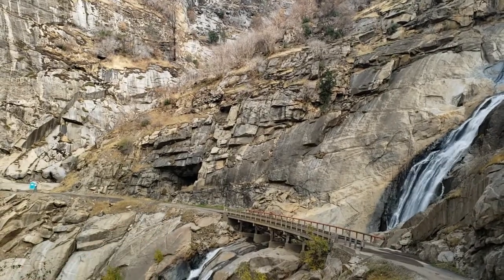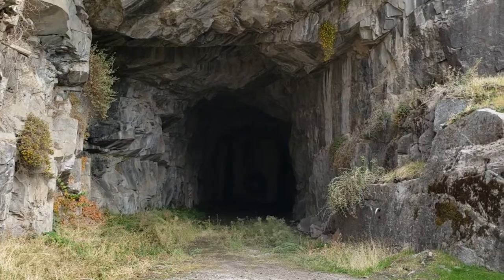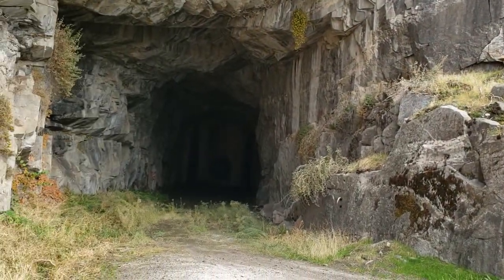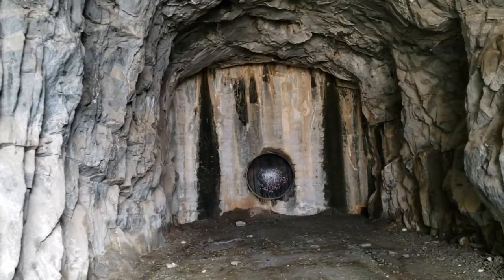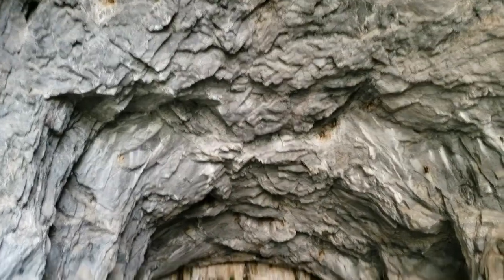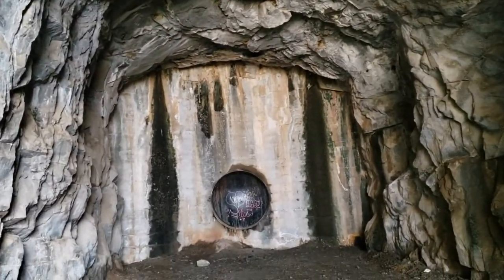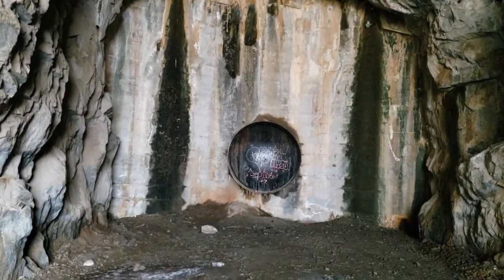There's a cave right next to it — let's go check it out. The cave is walled off at the end; it's right next to the fall. Is this tunnel natural or man-made? I do not know, but there's a concrete wall right at the end of it. It's a dead end.